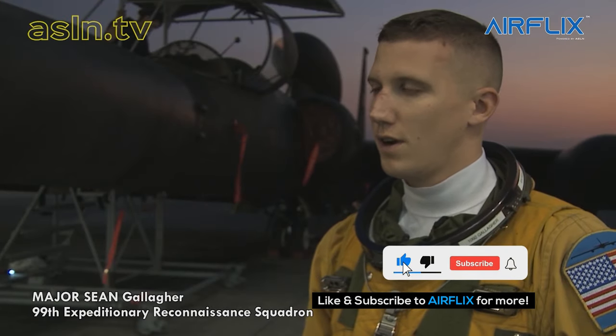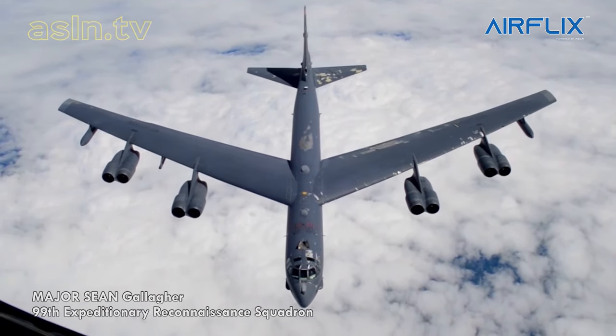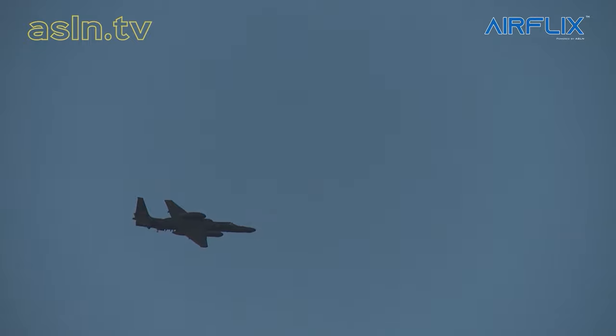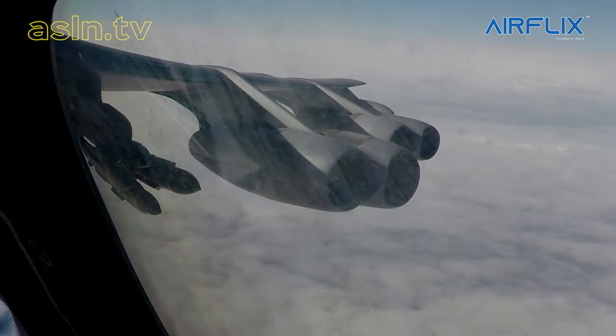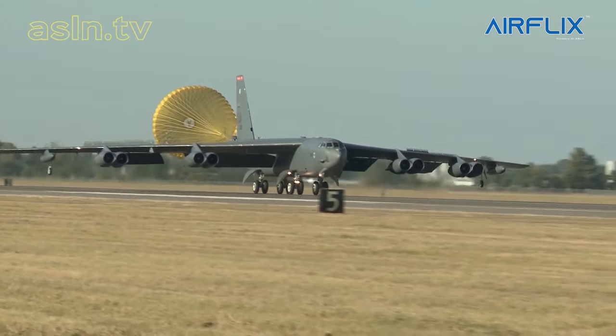I've been flying the U-2 for just over three and a half years. I was a B-52 pilot, and I'm just finishing up my seventh deployment in the U-2. Nothing is quite like the U-2. Everyone has to do some sort of transition when they come to fly it. The B-52 was similar in some respects — it has a long wingspan, so keeping the wings level on landing was something I was comfortable with.